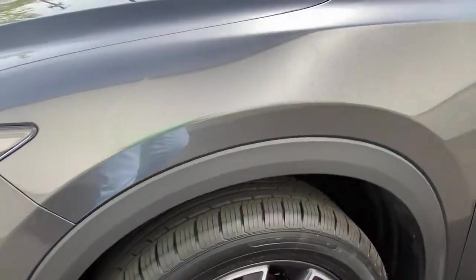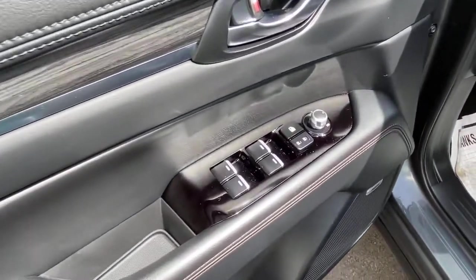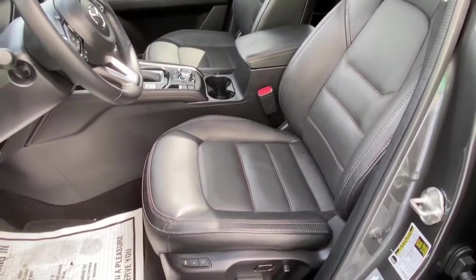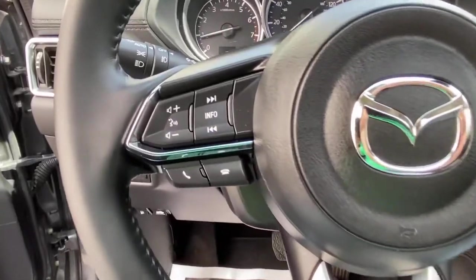These are just some of the great options this vehicle comes with: keyless entry, navigation system, power passenger seat, sunroof, satellite radio, leather steering wheel, rear spoiler, traction control, intermittent wipers, and cruise control.